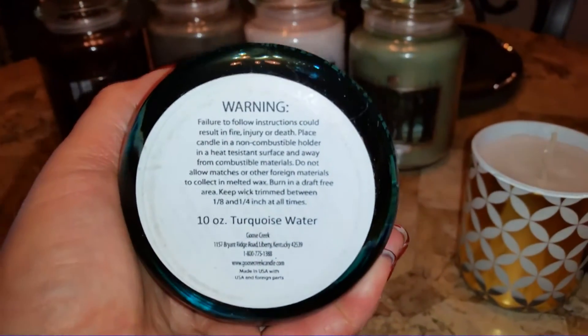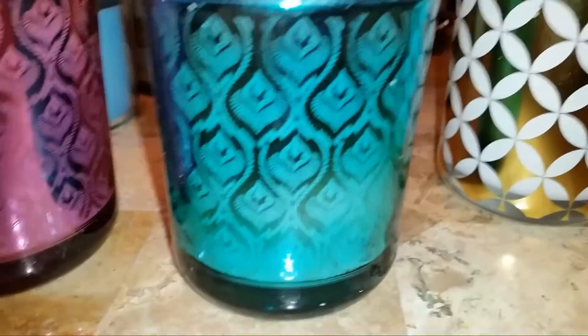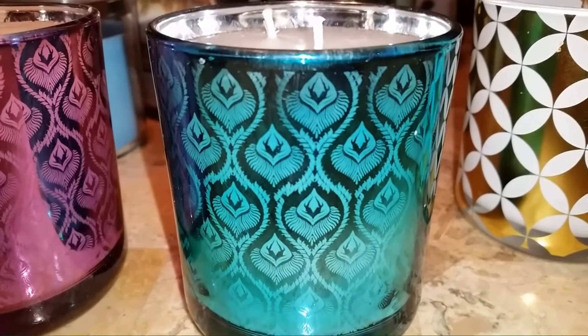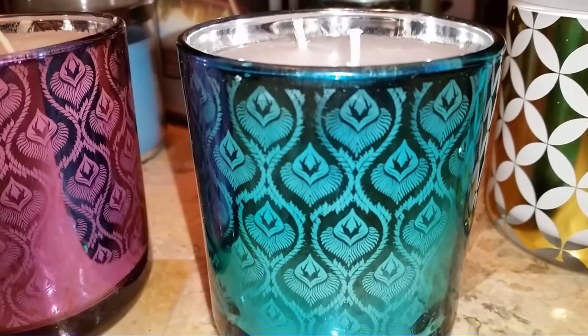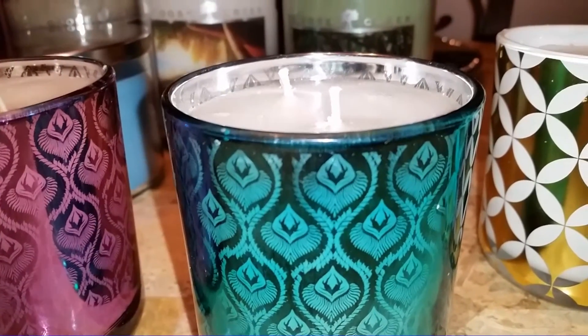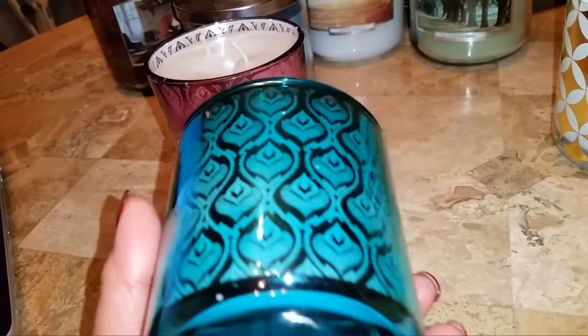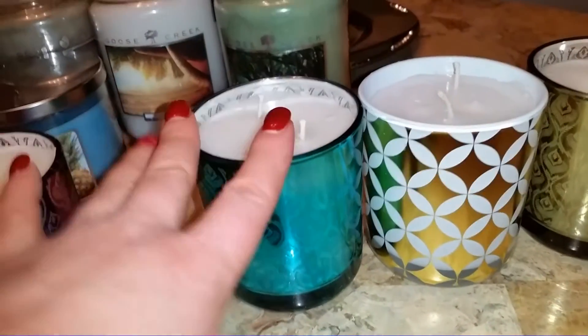The next one is Turquoise Waters — beautiful turquoise glass color. This one kind of smells like what you'd think: basically an ozone, watery ozone type scent. The notes are kind of surprising though because it doesn't say anything about ozone — it says sparkling bergamot, black pepper, and citrus tonic, graced with clary sage, lavender leaves, amber resin, and white woods. It just smells like your typical watery ozone spa-type scent with almost a hint of sea salt. This one smells light too, but I do like it.